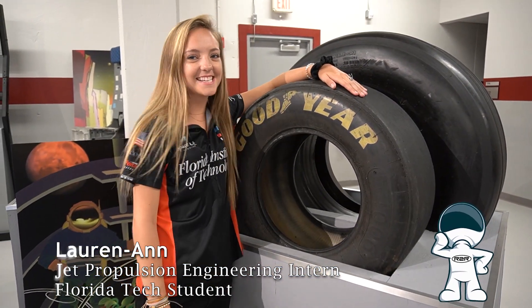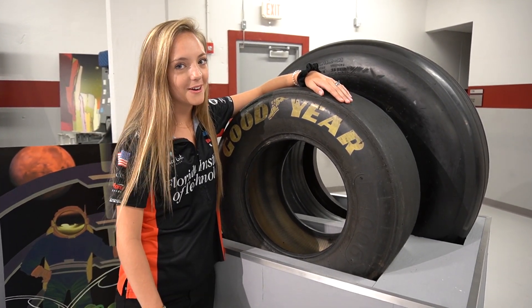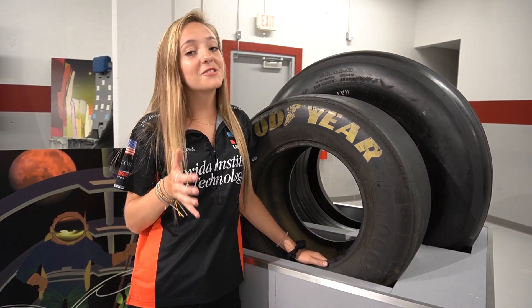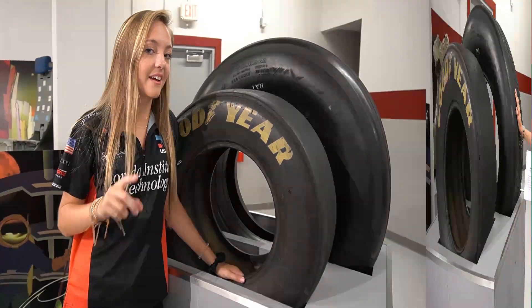We're rolling back into rockets to race cars. I bet you can probably guess what we're going to talk about now. Tires are actually a bit more complex and interesting than you might actually think.